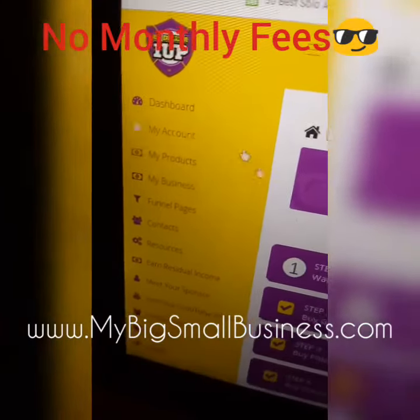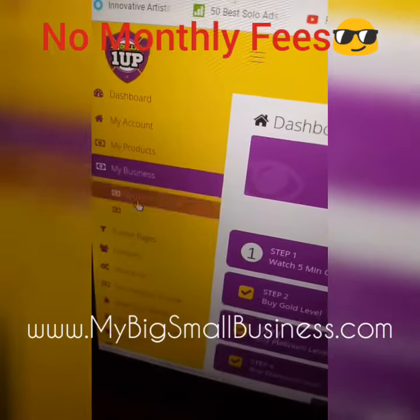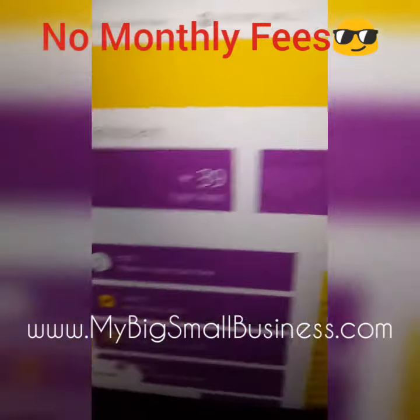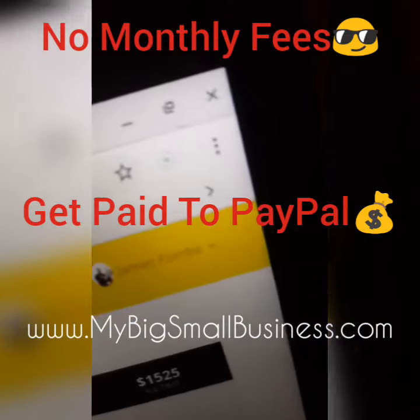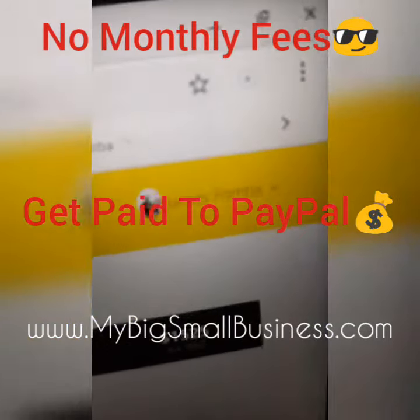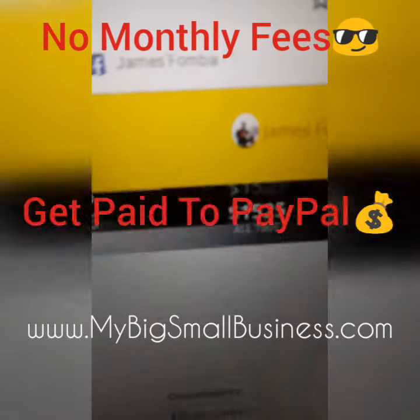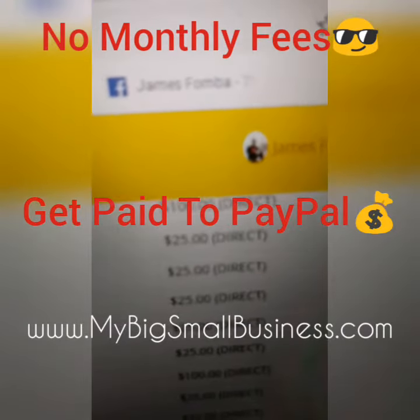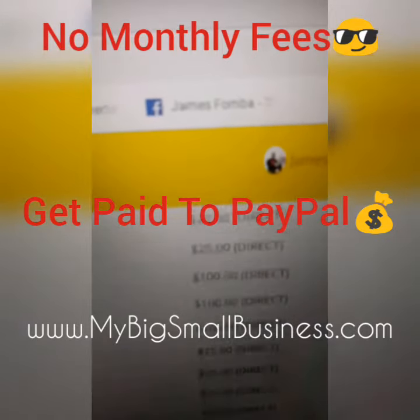I'm going to go right here to my business commissions. You can see James Famba — I've earned $1,525 with this program. No monthly fees, done-for-you ads that convert, you get paid straight to PayPal, 100% commissions.